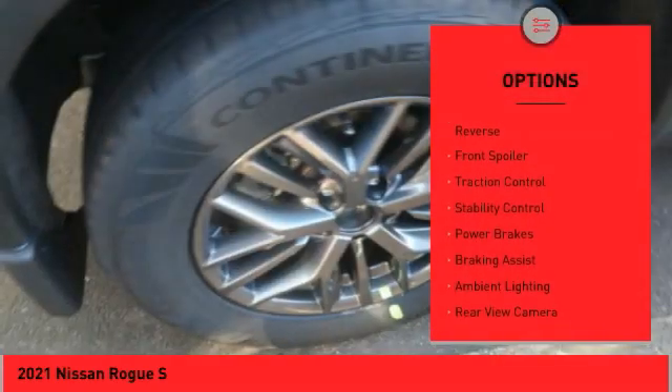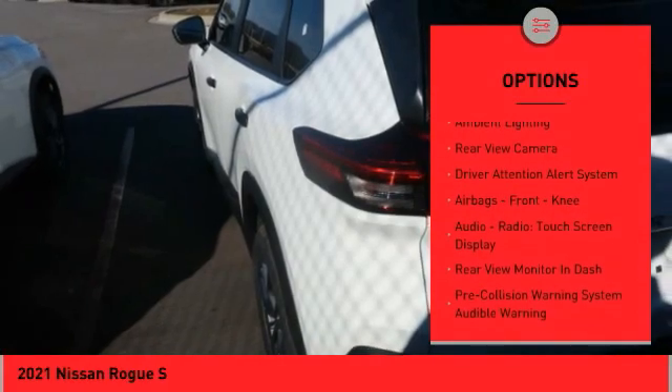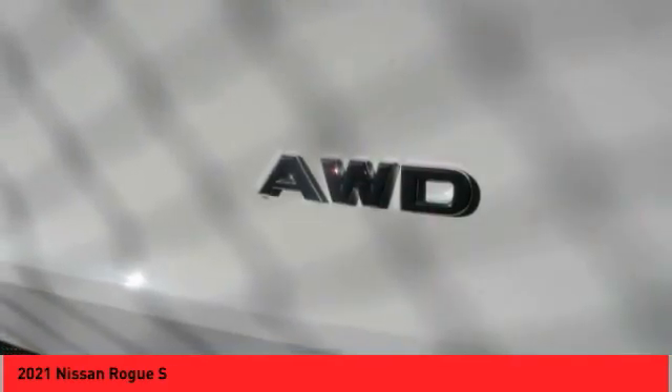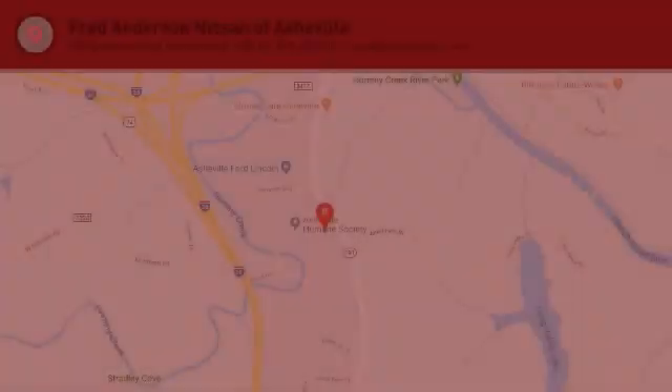Here are some of this vehicle's great options: power windows with safety reverse, front spoiler, traction control, stability control, power brakes, braking assist, ambient lighting, rear view camera, driver attention alert system, and front knee airbags. Come take a test drive today.